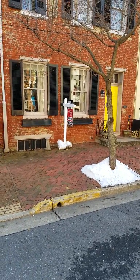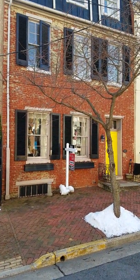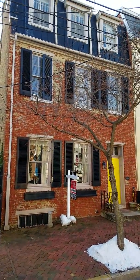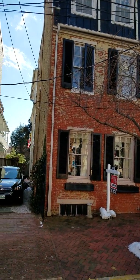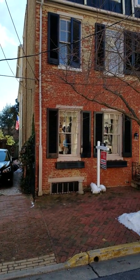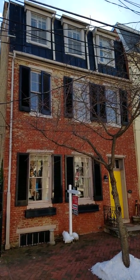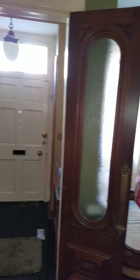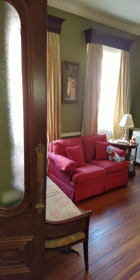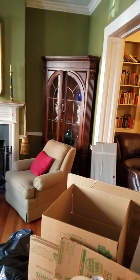Steve from EstateMax here. We're shooting this gorgeous three-story, very large 1820s townhome in downtown Frederick, Maryland, in the historic district. It will be open Friday, Saturday, and Sunday for a three-day sale. Here's your sale preview — we're in the foyer, the entrance way of this gorgeous three-level 1820s townhome. Here's a quick preview of things you can expect to see.